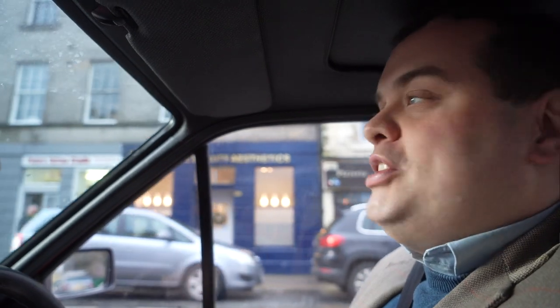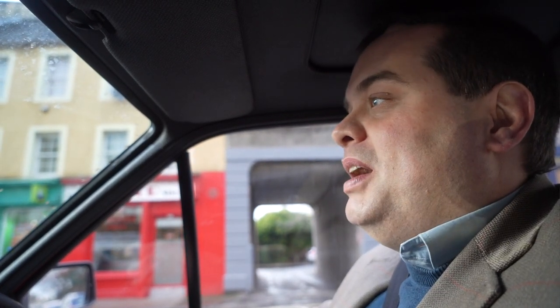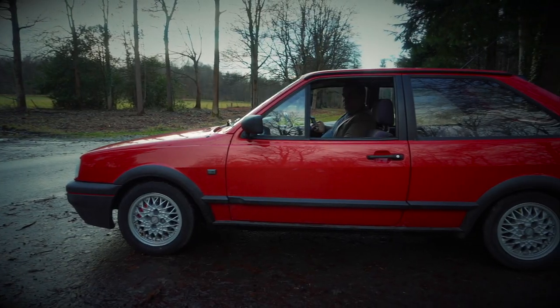Welcome to the 30th episode of Tweed Jacket Reviews and actually our Christmas special. Today we're in Dalkeith, near Edinburgh, which is the home territory for my usual videographer Mr Nick Franks. We're driving a 1993 Volkswagen Polo Mark II G40 that's been lent to us by Ian. So thanks Ian! See Ian! Merry Christmas!